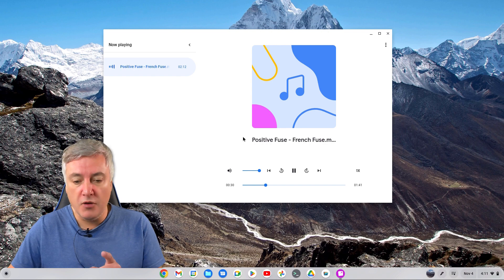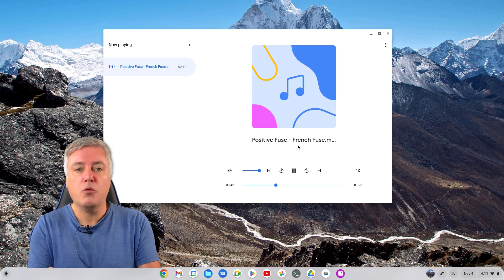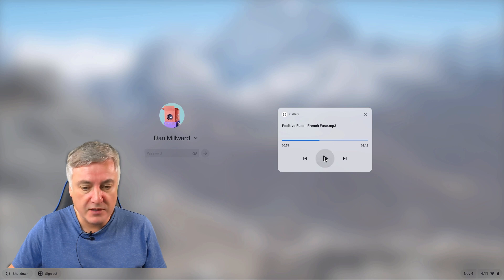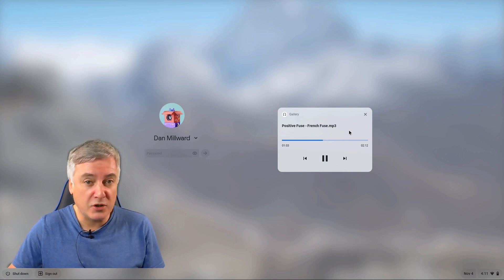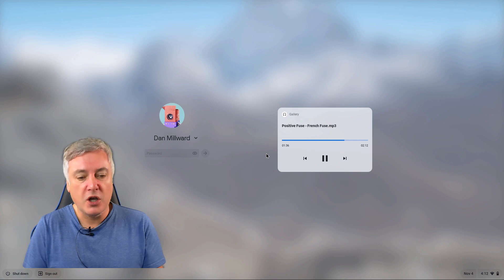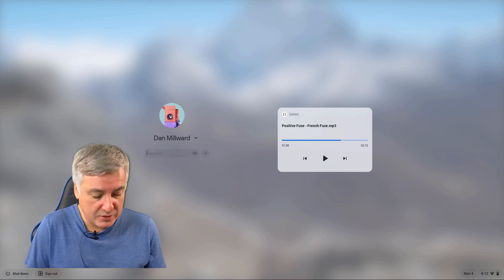If you have people around and you want to put some music on your Chromebook but don't want people messing about with it, what you can do is lock your screen. As you can see, it still keeps the music playing and keeps the controls there on the lock screen. You can pause it, and if it was an album you could press the next key to go to the next song. This also works on YouTube Music — you can control playback without unlocking your Chromebook.